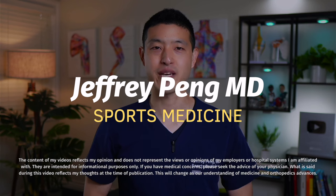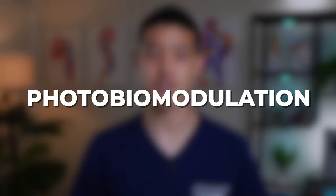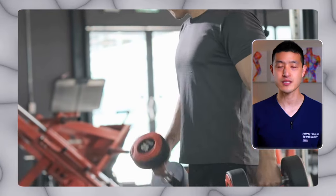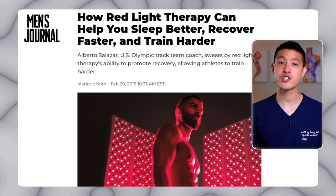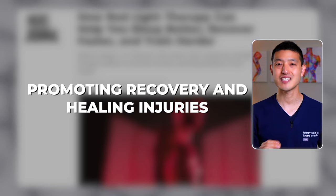Hey everyone, Dr. Jeff Peng here. Red light therapy and low-level laser therapy fall under the broader category of photobiomodulation. They are emerging as safe, non-drug alternatives to treat pain and reduce inflammation. This approach is not only attracting attention from everyday fitness enthusiasts, but is also being adopted by professional athletes for its effectiveness in promoting recovery and healing injuries.